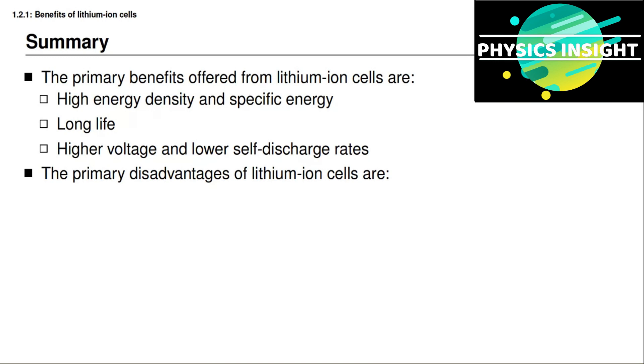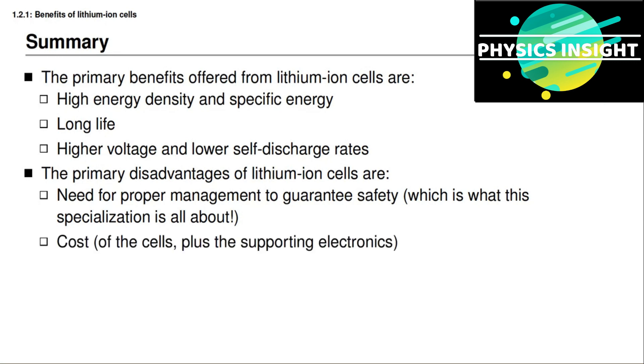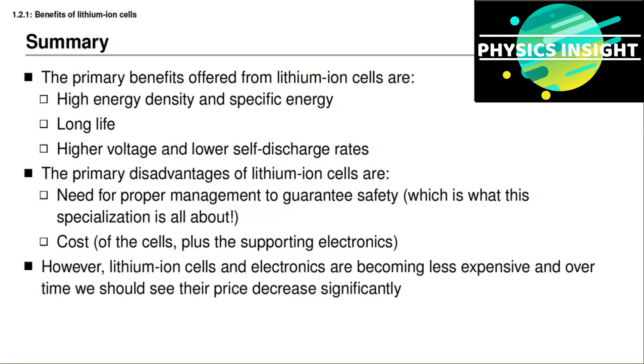There are some disadvantages. The primary disadvantage is that we need to manage lithium-ion cells very carefully to guarantee safety. But the good news is that this is what you're learning about — this is a big part of what this specialization is all about. When you've completed this specialization, you will be able to construct battery management system algorithms that are able to keep battery cells safe and to extend their lifetimes. A second disadvantage is the cost of the battery pack compared to an equivalent capacity pack using another chemistry — this cost includes the cost of the cells plus the supporting electronics. But it seems that lithium-ion cells and electronics are becoming less expensive, and over time we should see their price decrease significantly.